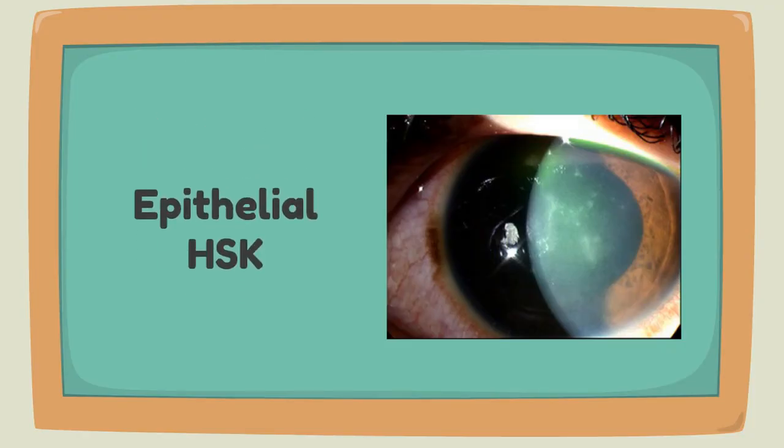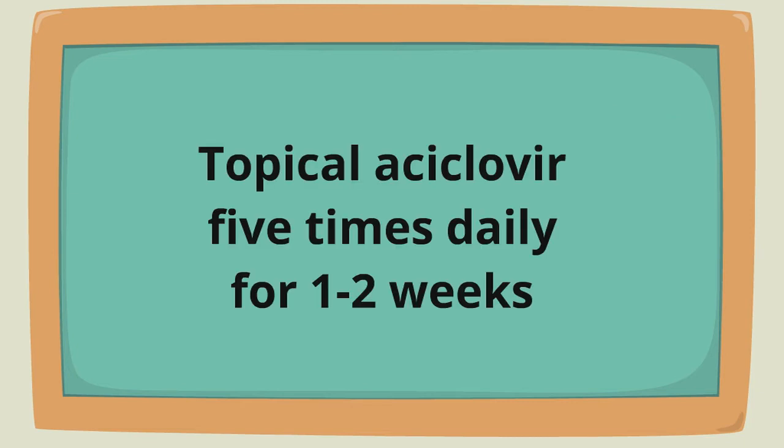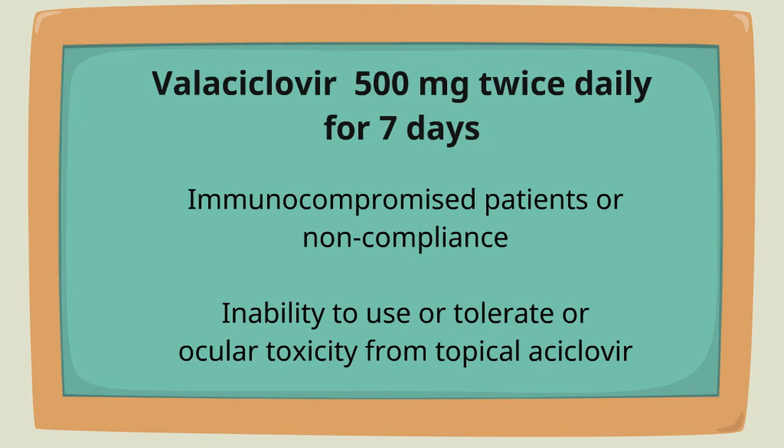For epithelial keratitis, the first line of treatment is topical acyclovir five times daily for one to two weeks. Valacyclovir 500 milligrams twice daily for seven days is the systemic treatment.